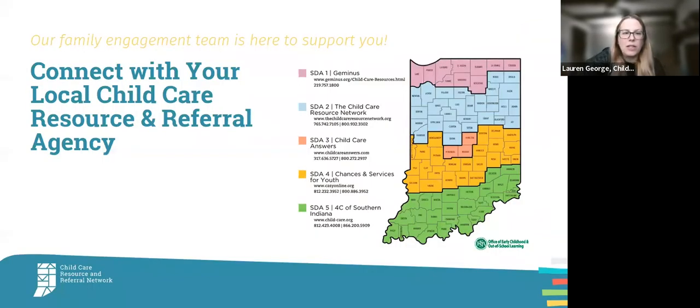Child Care Answers is part of a larger network of resource and referral agencies. Our agency is housed in Marion and we serve Hamilton, Hendricks, and Marion counties — the central piece of Indiana. But there is an agency that services every county in Indiana, so there are people like me across the whole state that can support you depending on where you live.